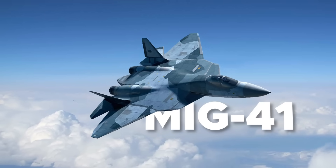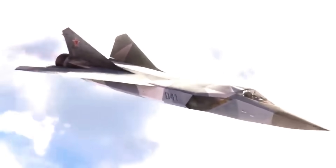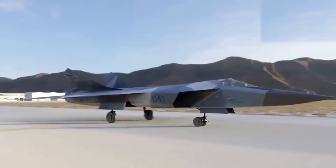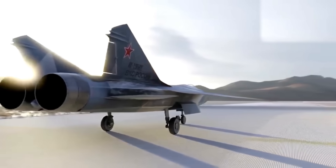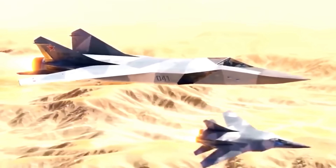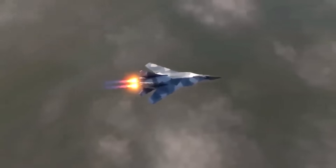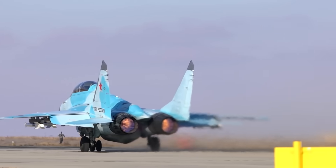The Mikoyan MiG-41 is Russia's entry into the 6th generation fighter race. It is expected to be a stealth interceptor and heavy fighter entering service between the mid-2020s and mid-2030s. Russia didn't officially designate it the MiG-41, but it earned that unofficial name as a MiG aircraft with a project code related to 41. Its planned name, when translated to English, means Prospective Air Complex for Long Range Interception — exactly what it's designed for: preventing the opposition from any form of air superiority.